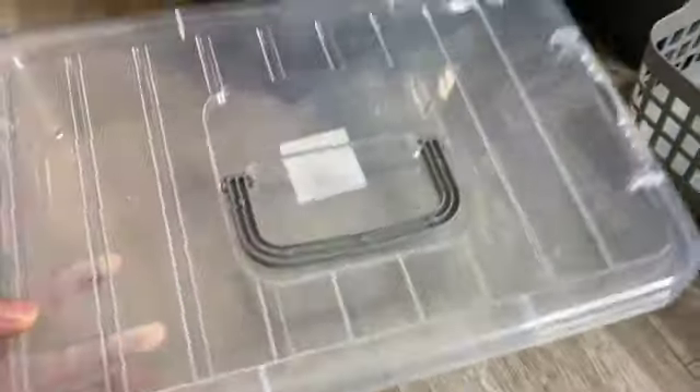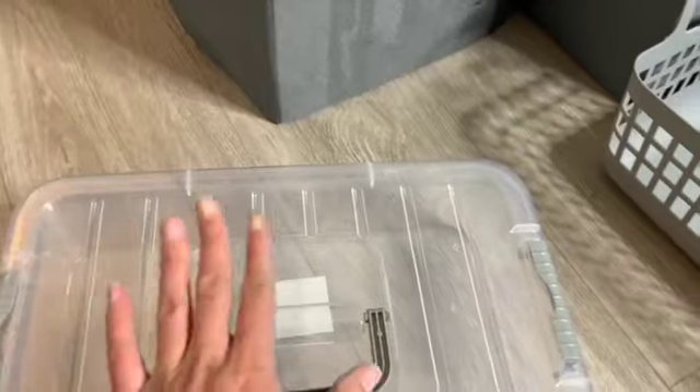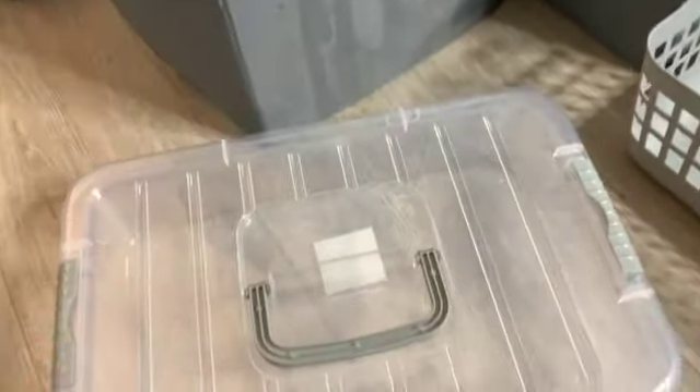Okay so this right here is gonna be my grab-and-go wig box. Like if I'm doing a wig, I want all my essentials in here because I want to just grab this and do the wig. The only problem is the got-to-be glue spray ain't gonna fit in here, but everything else is — so that's fine.